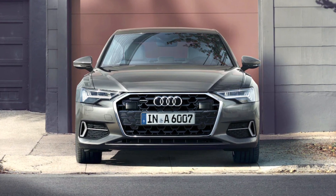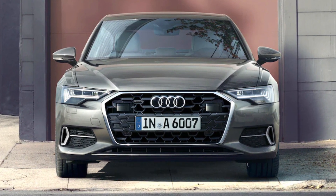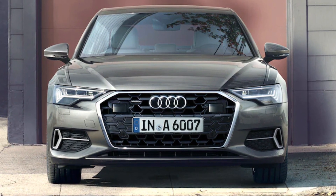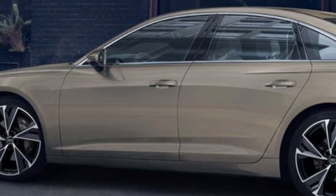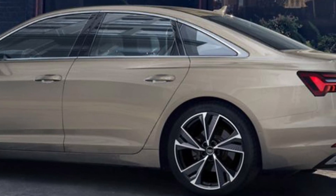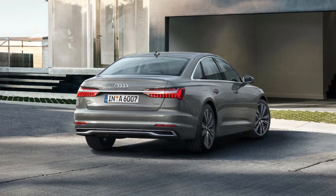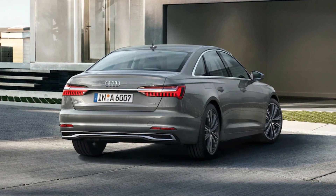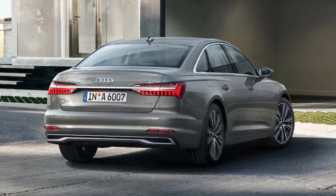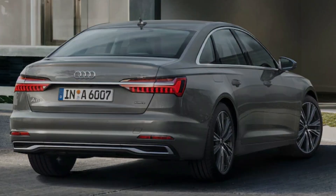As standard, the 2024 A6 comes equipped with front automatic emergency braking, lane departure warning, and automatic high beams. Optional on the entry-level trim and included on higher-end trims are blind-spot and rear cross-traffic alert, lane keep assist, and adaptive cruise control. For 2023, the A6 earned a five-star overall crash safety rating from the NHTSA and Top Safety Pick+ status from the IIHS — each the highest possible accolade from those respective organizations. Expect similar scores from the 2024 A6.